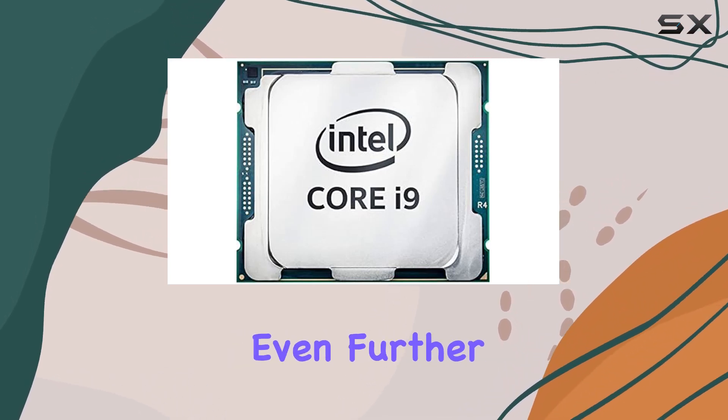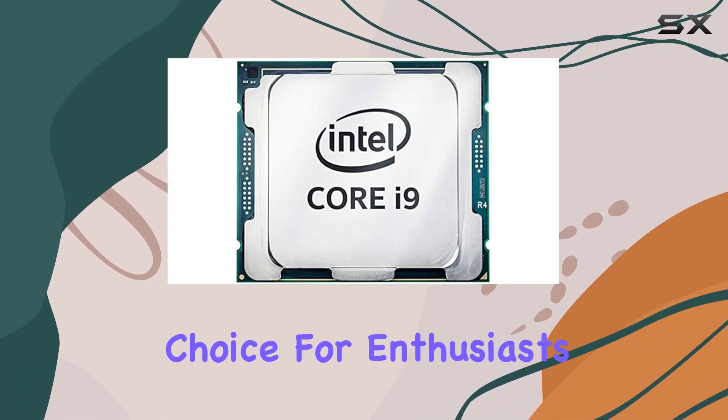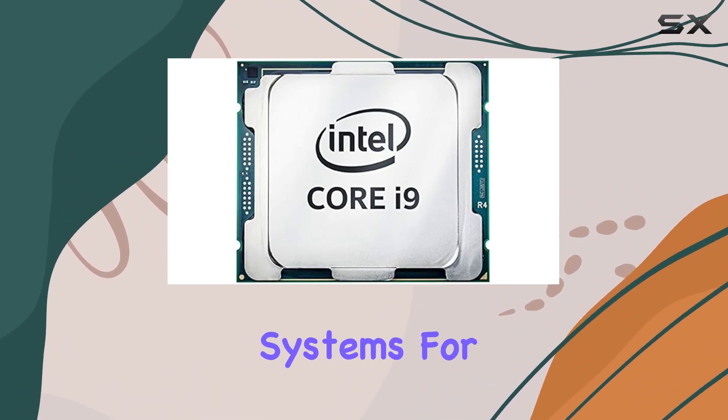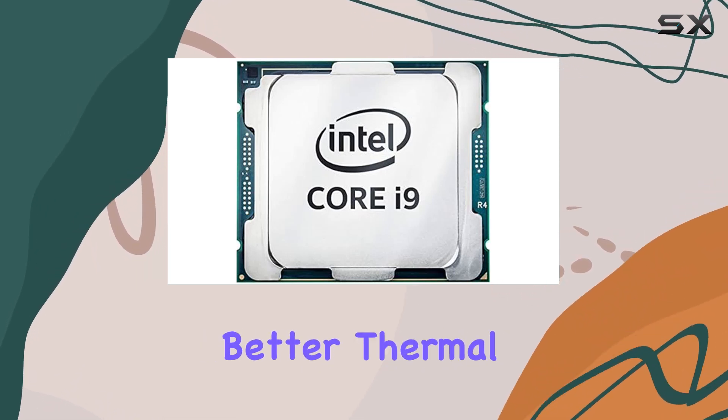This makes it an excellent choice for enthusiasts who love to tweak their systems for maximum output. Intel's Coffee Lake architecture brings improved efficiency and better thermal management, allowing the processor to maintain high performance under heavy loads.